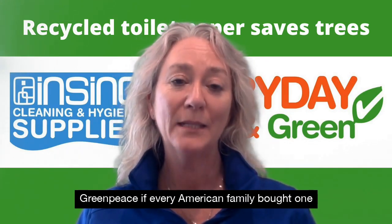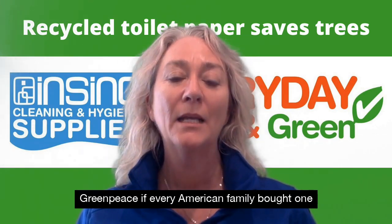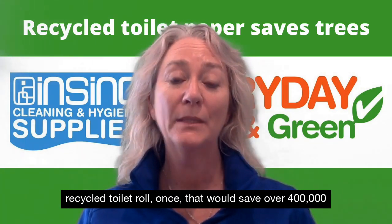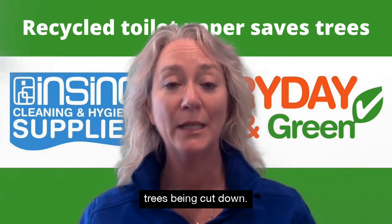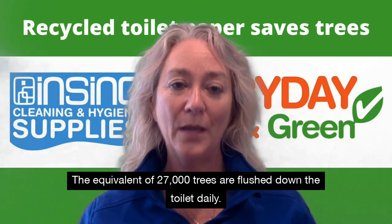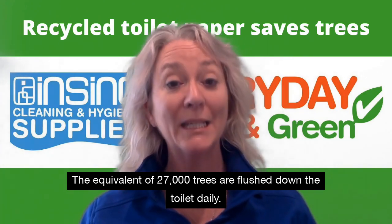According to Greenpeace, if every American family bought one recycled toilet roll once, that would save over 400,000 trees being cut down. The equivalent of 27,000 trees are flushed down the toilet daily.